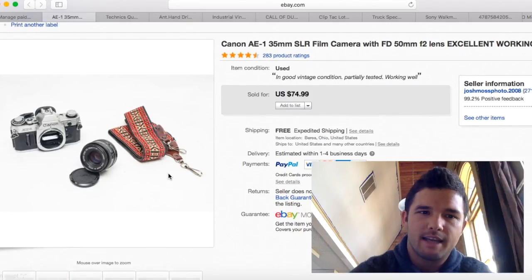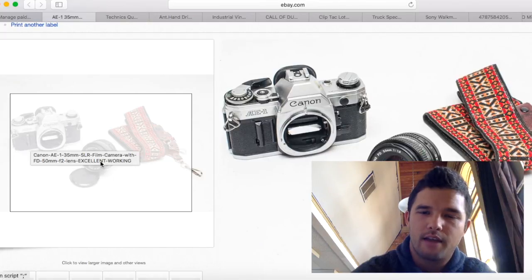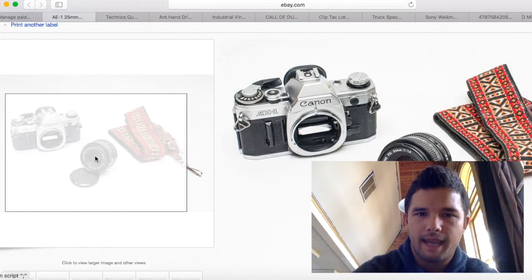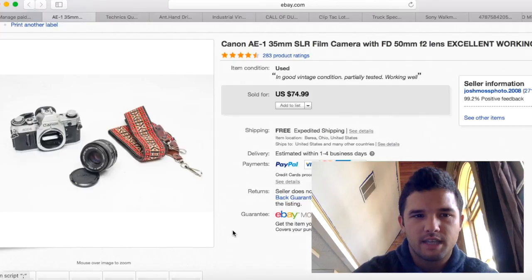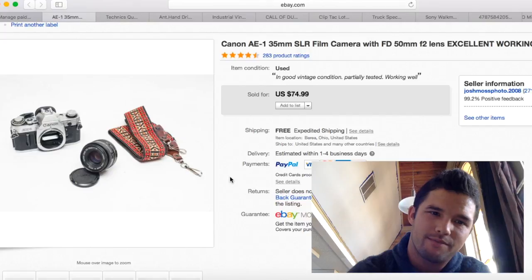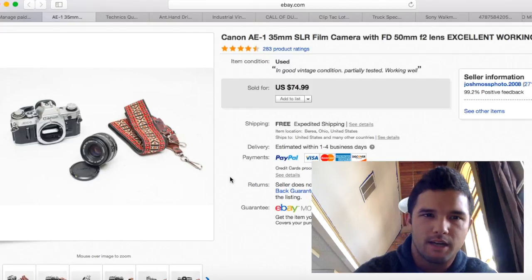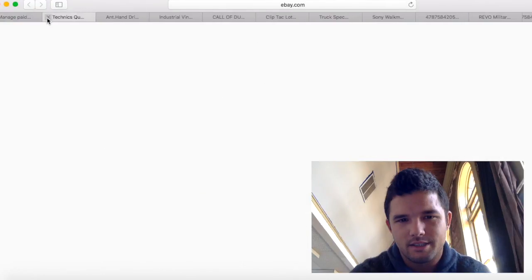I love selling Pentax, but to be honest Canon is way more popular. College students need these cameras for film school, and the AE-1 and AE-1 Program sell the best. This one is in really good condition and I sold it for $75. I believe I had about $20 into it, so I made about $50 profit — that's usually what I make on these cameras, between $40 and $50.